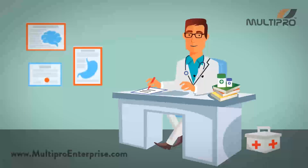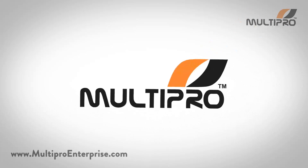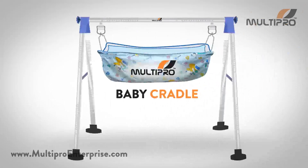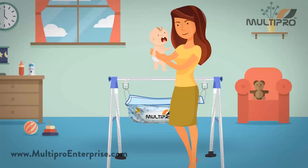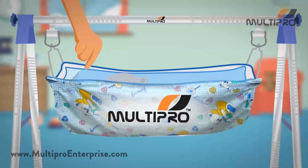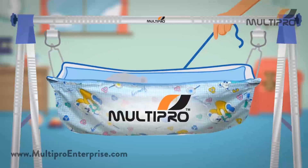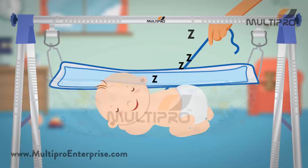Doctors advise that a rocking motion enables the child to fall asleep quickly. Introducing MultiPro Baby Cradle, an Indian style sleeping method. Put the crying baby inside the cloth of the cradle and close the zipper. Then just start swinging the cloth. The baby stops crying and falls into relaxed sleep in two to three minutes.